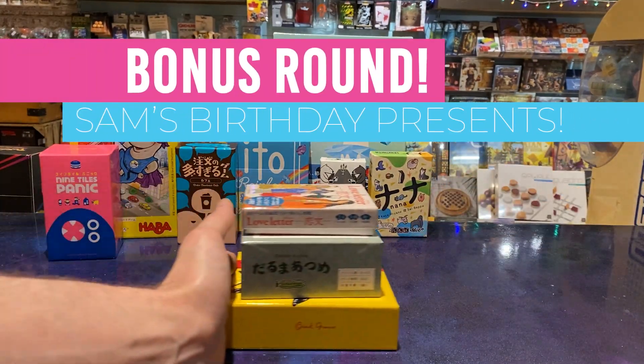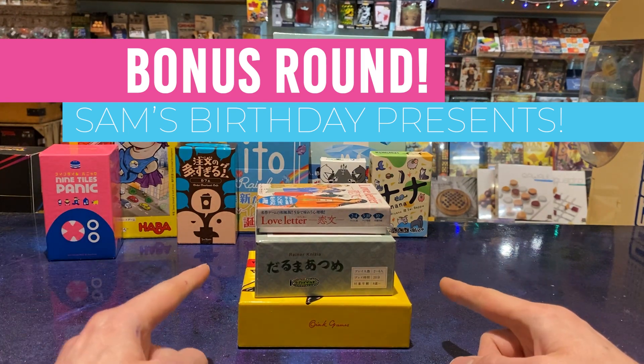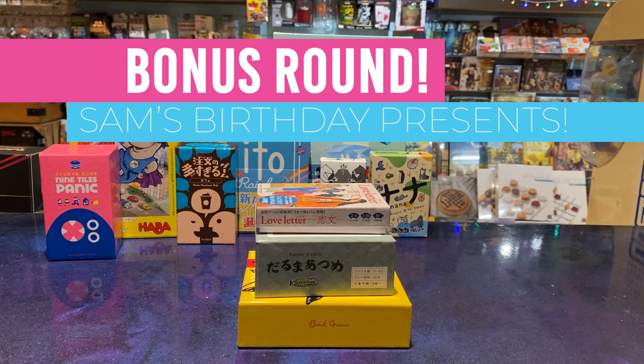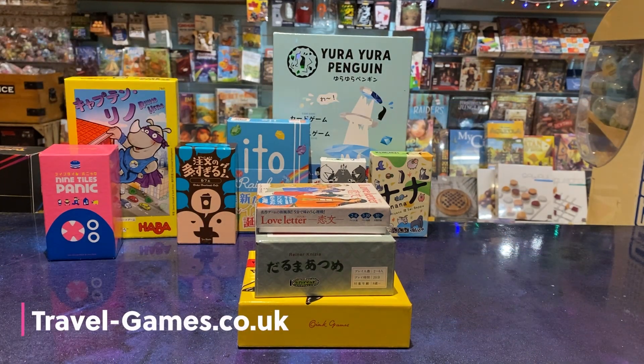Bonus round — Sam's birthday presents! These ones we didn't buy in Japan, but they are Japanese games. Amy bought them from Travelling Games.